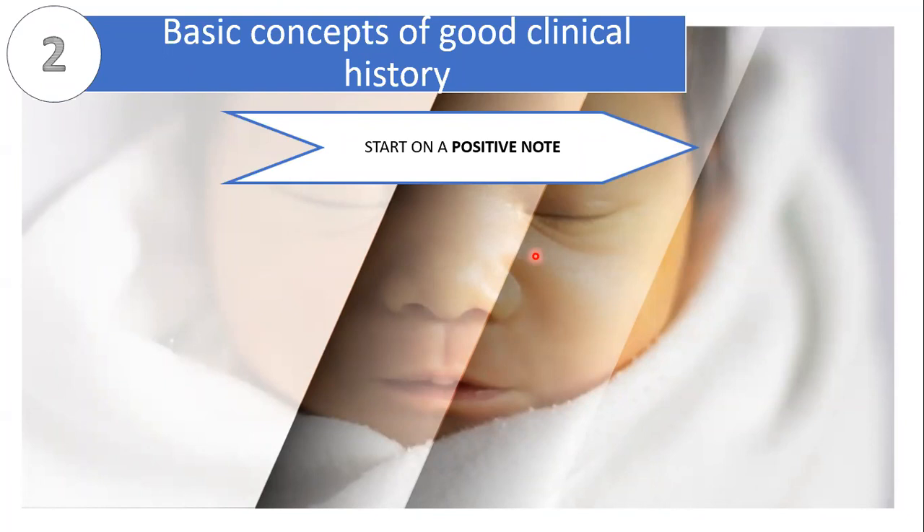Having one interviewer throughout history-taking is better than distributing parts to everyone. The interviewer in charge will know if the parent's information already answers other parts of the history, avoiding redundant questions. Start the interview by introducing yourself and your group, explain that you'll be doing history-taking and PE as part of your training as medical students, and that their cooperation would be highly appreciated. By doing this, you recognize the parents as important stakeholders.